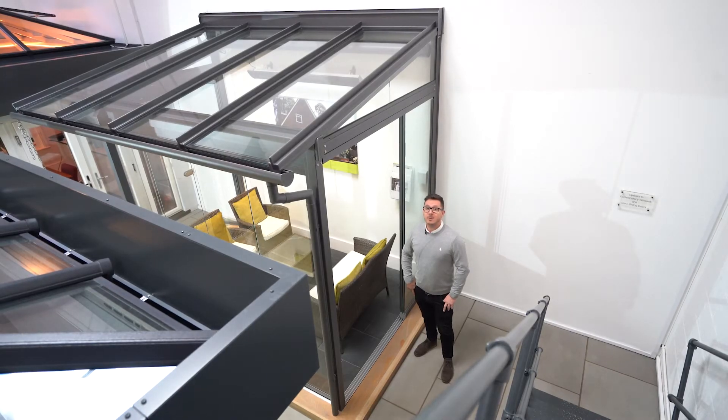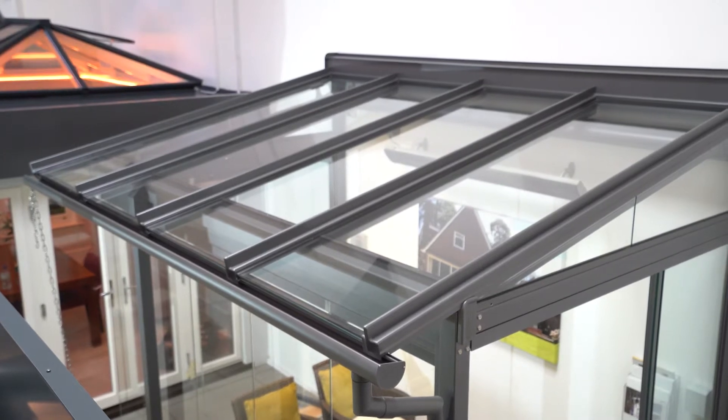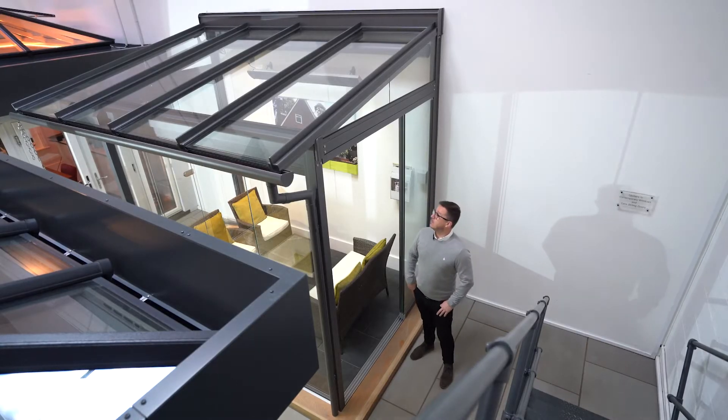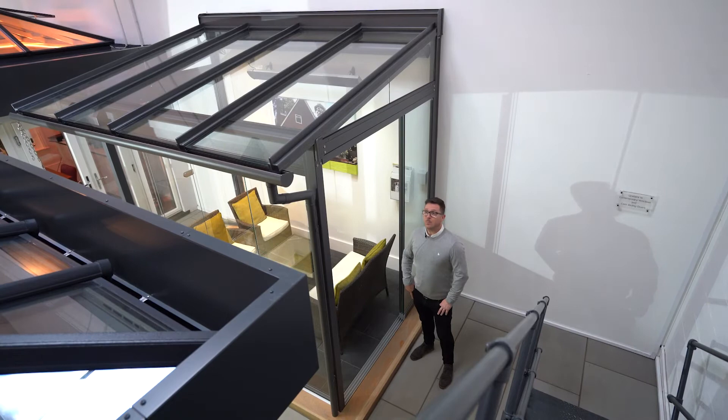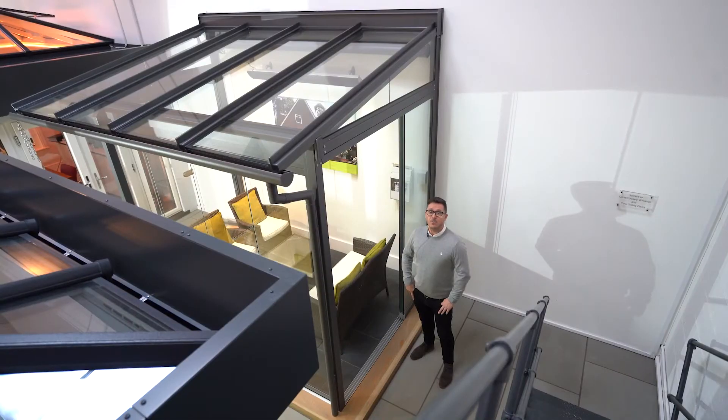Hi, I'm Marcus from Thames Valley Windows and today we'll be looking at the Atrium Plus roof system. The Atrium Plus is the roof system that is either combined with a vertical glaze system to enclose an area, or on its own is a standalone roof to cover the patio.